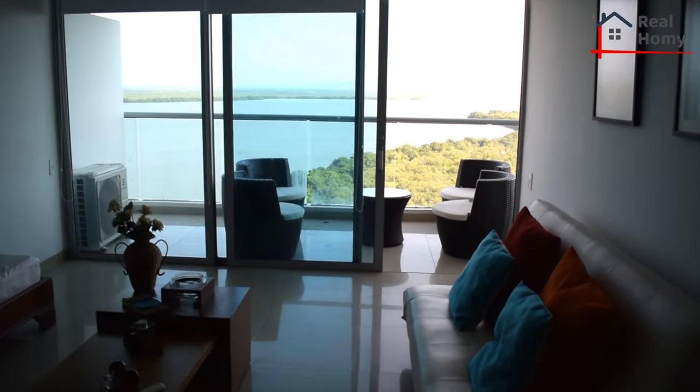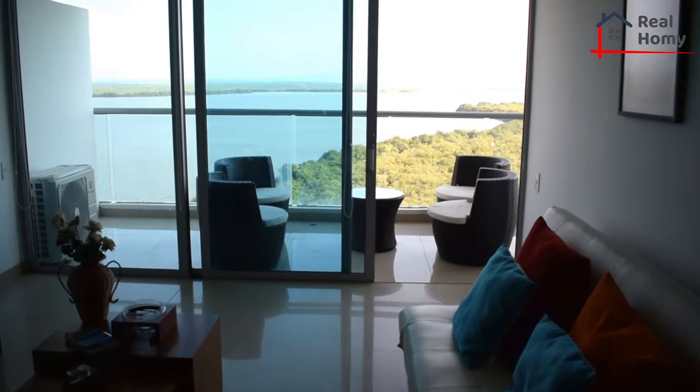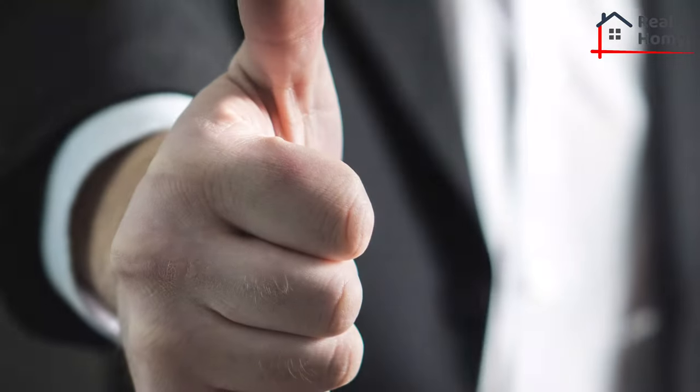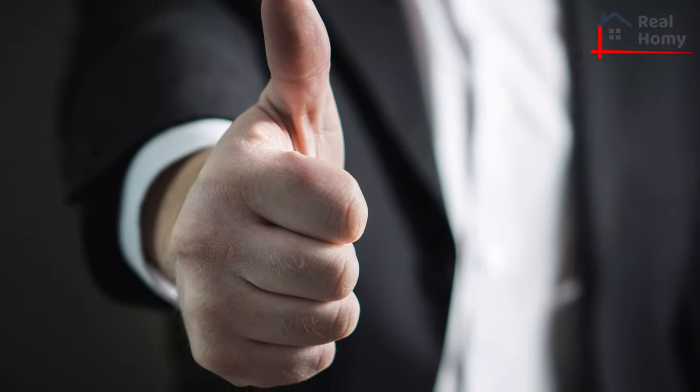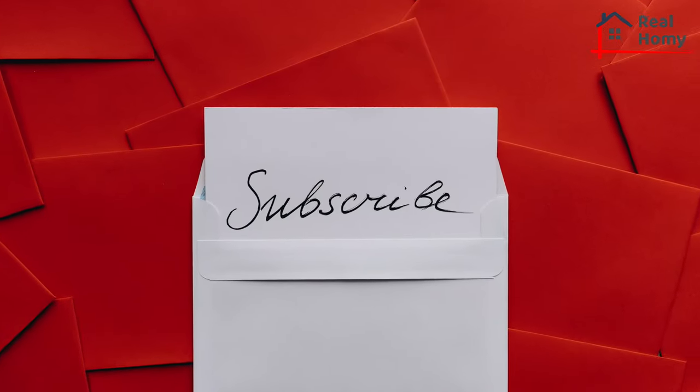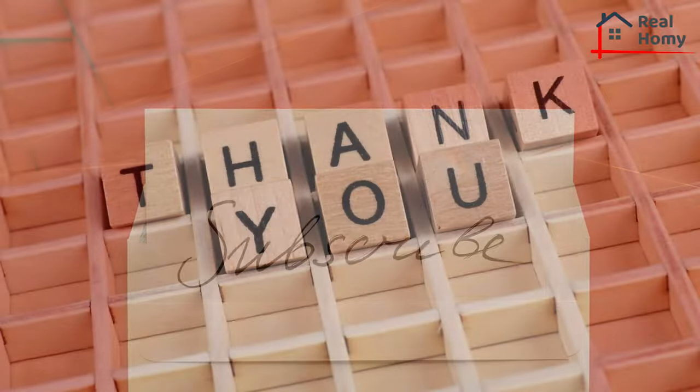In this video, we listed 8 essential furniture items to fill your home. If you found this video helpful, please give a thumbs up. Don't forget to share this with your friends, and subscribe to the channel for more important videos like this. Thanks for watching.